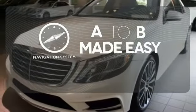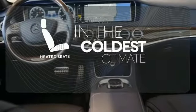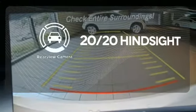Never feel lost again with the navigation system. The heated seats keep you comfortable no matter how cold it is. See objects previously out of sight with the rear view camera.